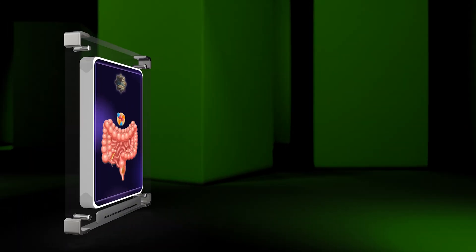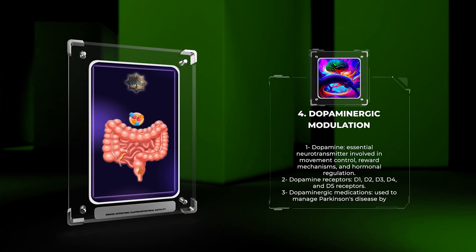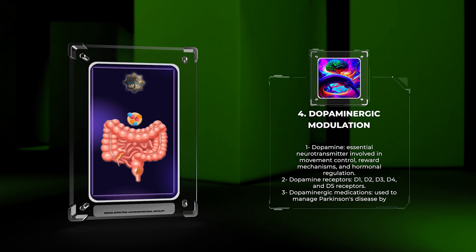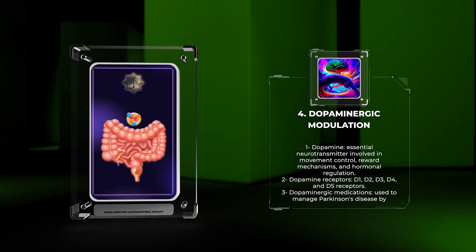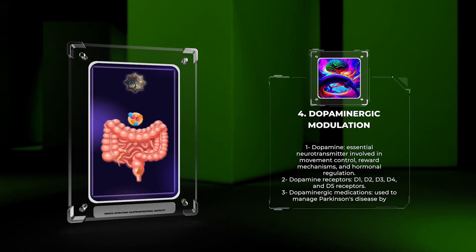Dopamine, an essential neurotransmitter, is involved in several physiological processes, including movement control, reward mechanisms, and hormonal regulation. Dopamine acts on five types of receptors: D1, D2, D3, D4, and D5 receptors.